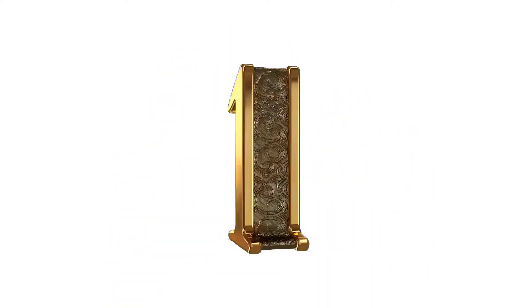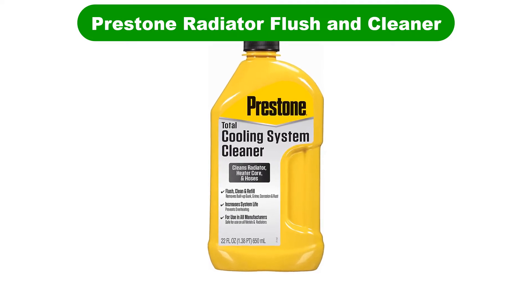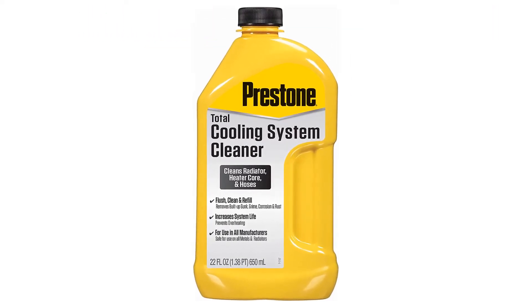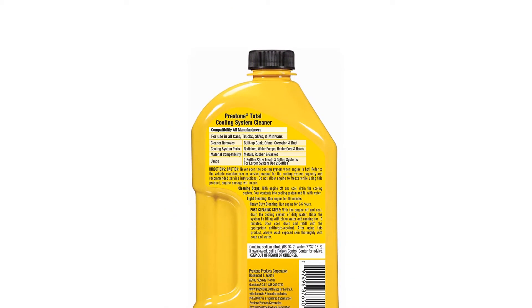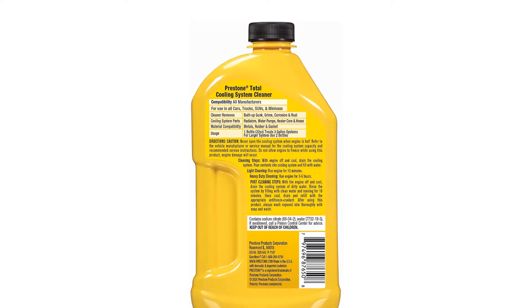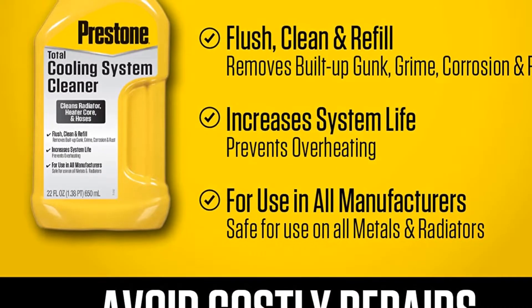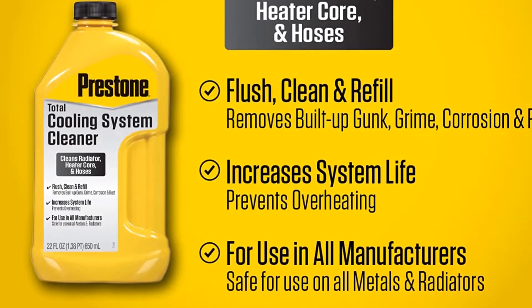Let's get started. Number 1. Our overall best pick for the money is Prestone AS1056PK Radiator Flush and Cleaner. Prestone is a brand that should be familiar to all DIYers and shade tree mechanics. This 2-in-1 formula is designed for flushing and heavy-duty cleaning of a cooling system, with the goal of preventing future overheating calamities.